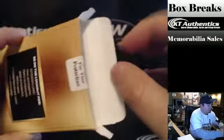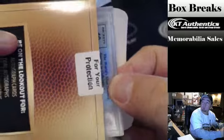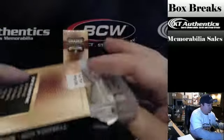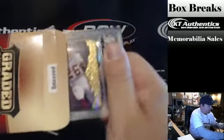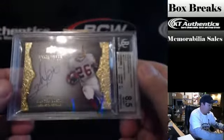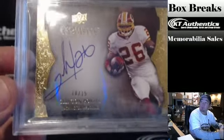That's a thick card. That is a silver 10. It's like an Exquisite card, it looks like. Clinton Portis. 8, 5, 10. 10 of 15.